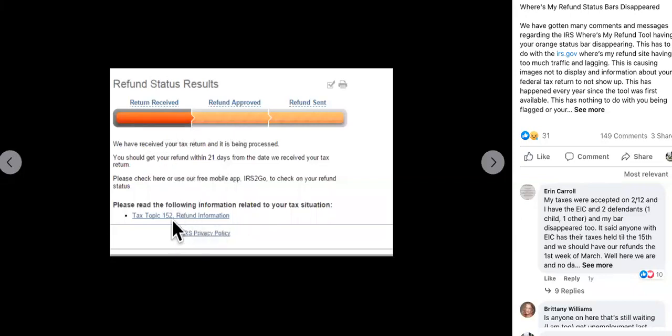All right, guys, if you look over here, you might see the tax topic 152, and sometimes you might not see it. Sometimes you might not see the bars either. So read this over here to the right — it says: 'Where's my refund status bars and updates.' We've got many comments and messages regarding the IRS Where's My Refund tool, or your orange bar status not showing up.